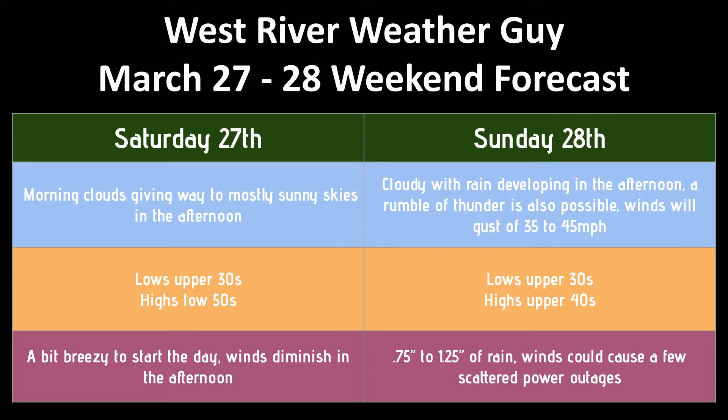Sunday, clouds will have developed before we wake up in the morning, with rain developing in the afternoon and a rumble of thunder also possible. Winds will gust 35 to 45 miles an hour — that's more like Sunday night into Monday morning — and we'll have to keep an eye on that. That estimate on wind gusts may even be a little conservative, so power outages are a little more possible on Sunday. I still don't see a huge widespread power outage situation, but it's definitely possible.